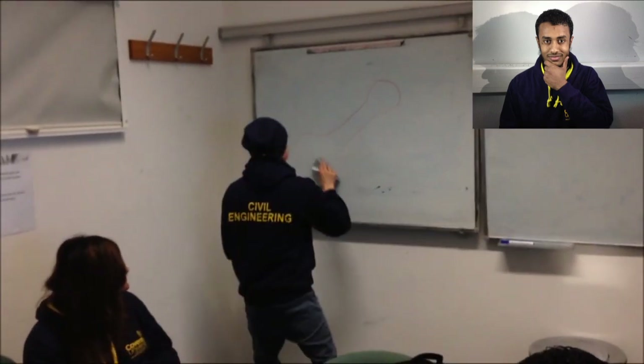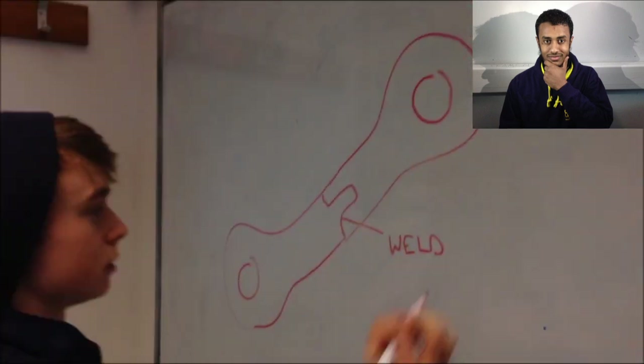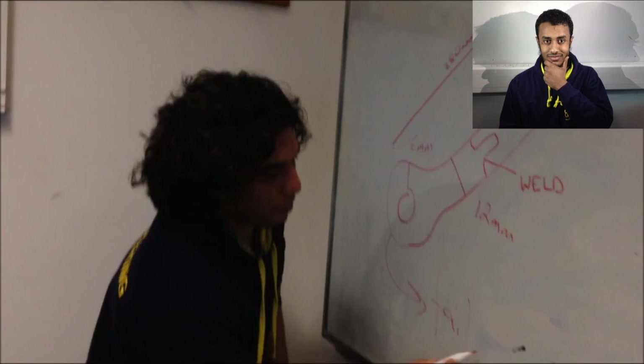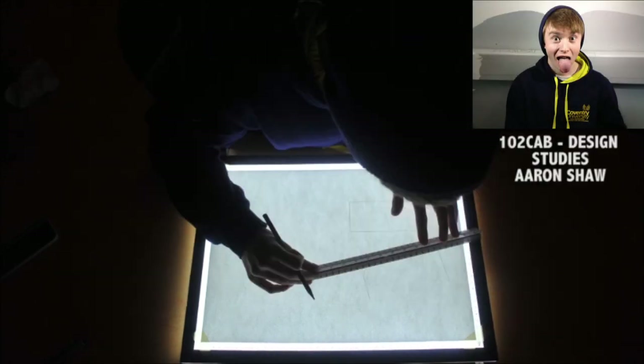This video shows an integrated project group undertaking a well-organised group meeting. Through engagement in this group meeting, students develop interpersonal skills such as communication, team working, and leadership. Students are also provided with the opportunity of working with people of varying backgrounds and cultures, as demonstrated in this video.